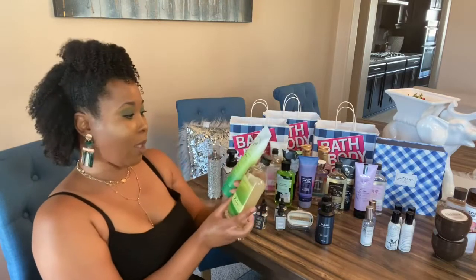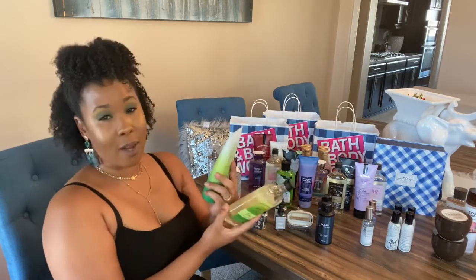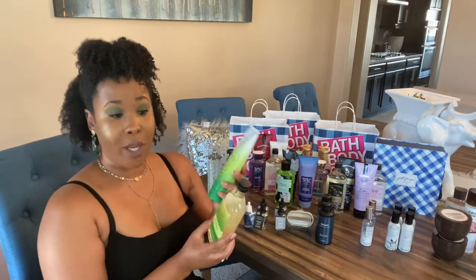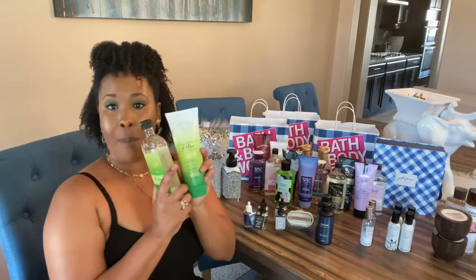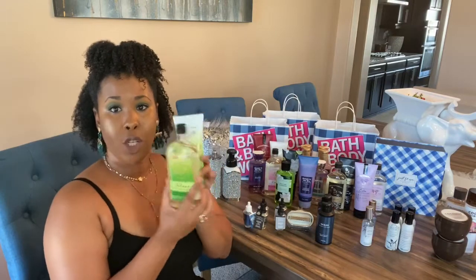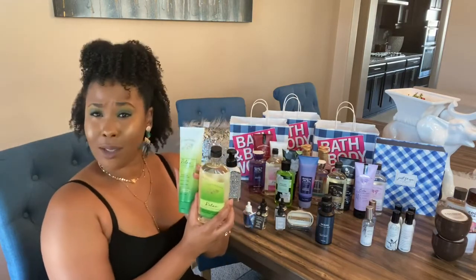Next up are the aromatherapies. This one is called Relax — it's Hawaiian Sandalwood, Eucalyptus, and Mandarin fragrance. I'm not going to open it because it's just the lotion and the wash, but I got this one for about three dollars.